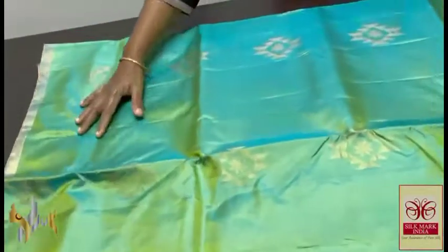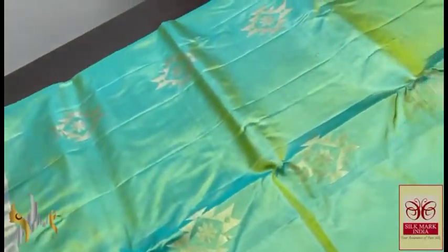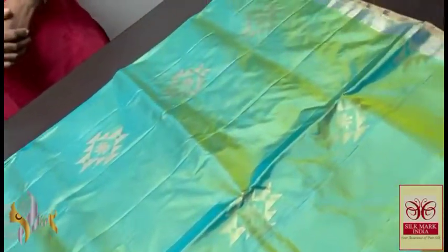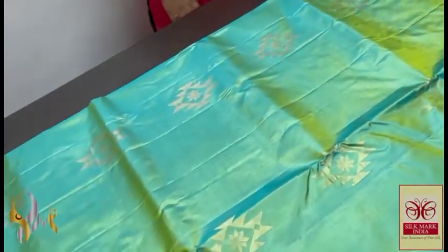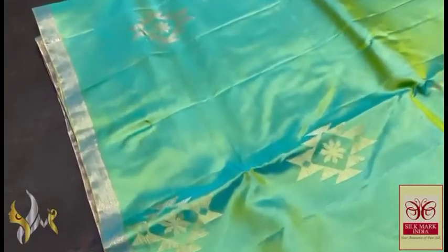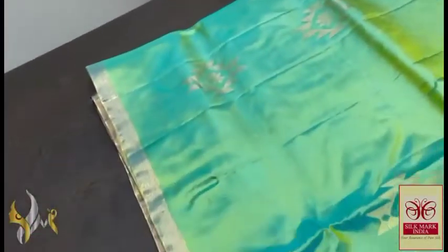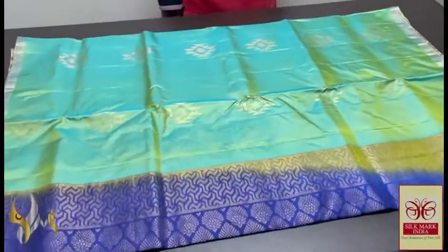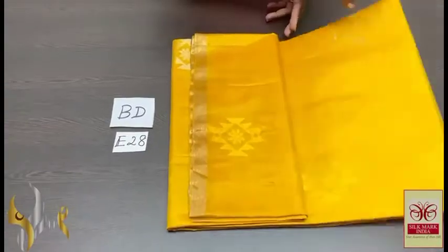A thin 1-inch border zari work is given in the whole saree. Here we have a dual-tone colour body — green and light green and light blue mix colour — gives a beautiful turquoise green colour, a green and blue mix. The buttas are very different, gorgeous buttas, new design. The thin border adds beauty and richness to the saree. Elegant one with authentic silk mark. Pure Kanjivaram Soft Silk Saree.